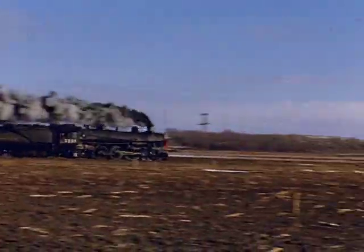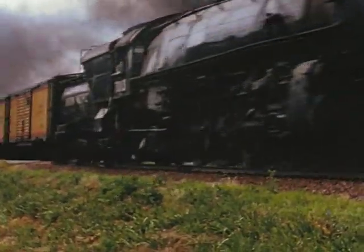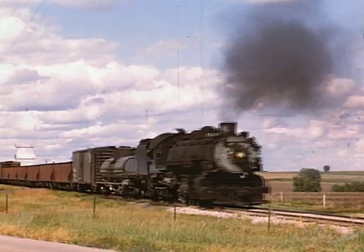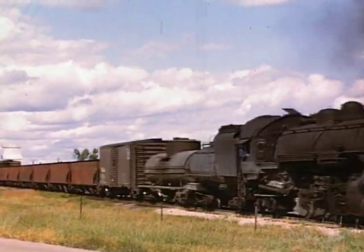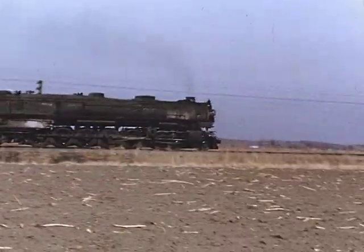Enjoy fast-moving 4-6-2s in passenger service, 4-8-2s and 4-8-4s in troop train service during the summer of 1955, 2-8-2s in local freight service, plus the giant 4-12-2 9000 series three-cylinder steam giants.